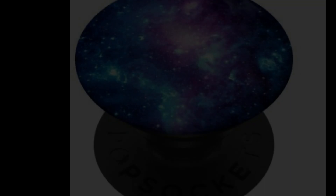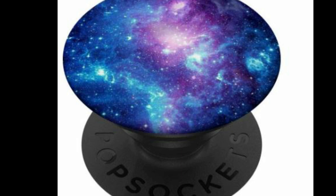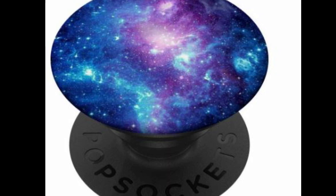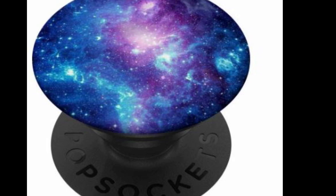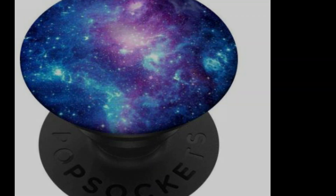Popsockets. Popsockets offer a secure grip while using your phone that allows you to text with one hand and snap better photos, and they also get ahead of phone drops. You can also use it as a convenient stand for watching videos and movies on the fly. You never thought something this little would help you this much, right? Believe it or not, it really does.